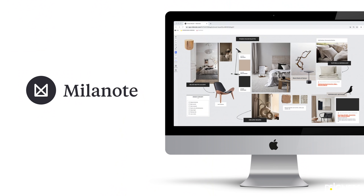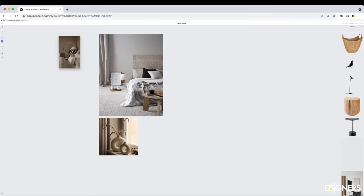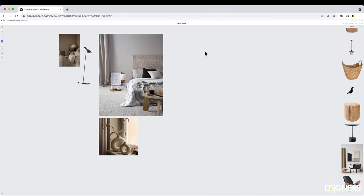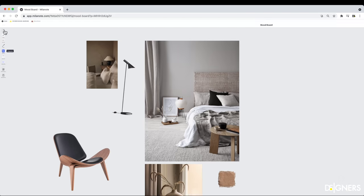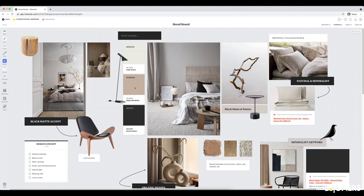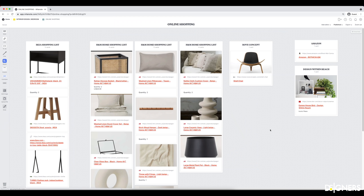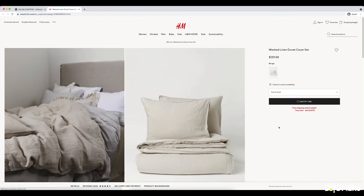I want to thank today's sponsor, which is Milanode, the new easy-to-use tool to organize design projects while staying creative. Milanode is a bit different from other software you may have used before, because you can create your mood boards, color palettes, shopping lists with direct links to buy, material boards, or anything you need to organize and visualize your ideas all in one place.